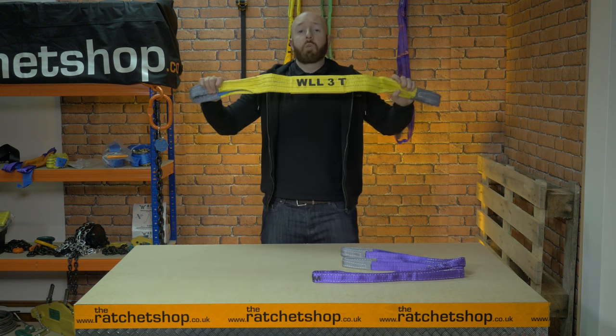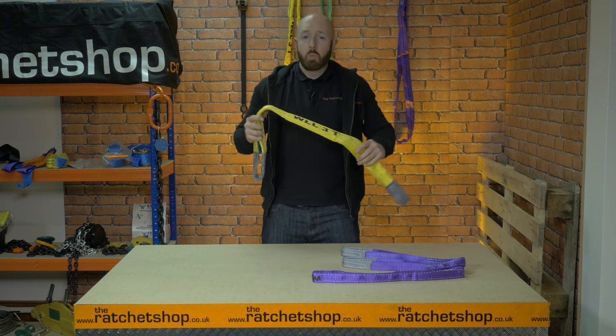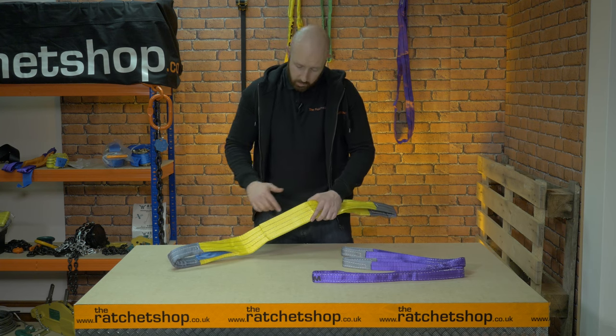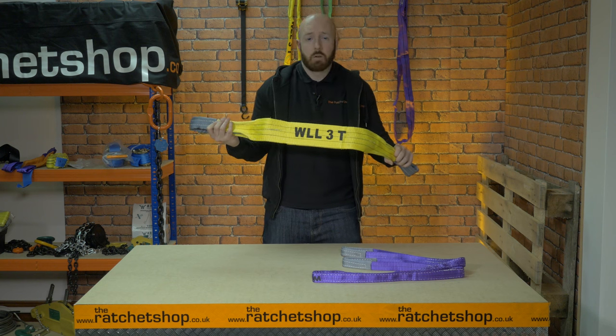This sling is 3 tonne, which means it's rated with a working load limit of 3,000 kilograms. It comes in lengths between 1 and 12 meters. The black lines, as you can see, indicate the weight it can take — so 3 lines indicate a 3 tonne strap. We stock webbing slings that are rated from 1,000 kilograms to 10,000 kilograms.